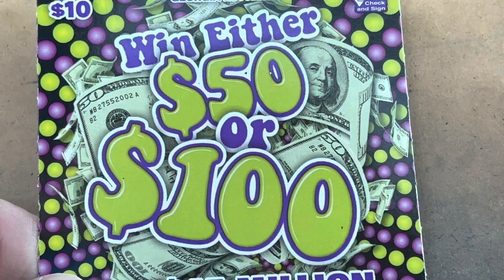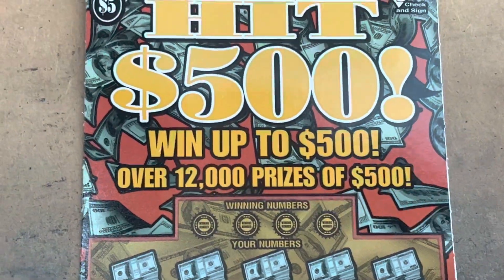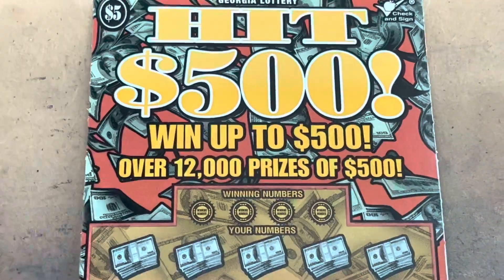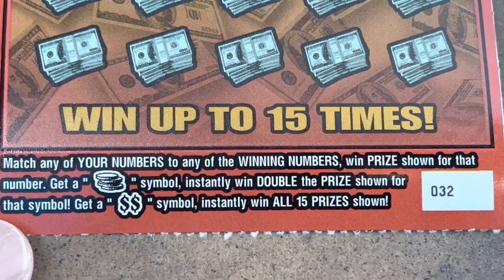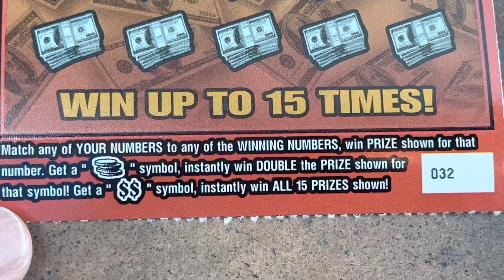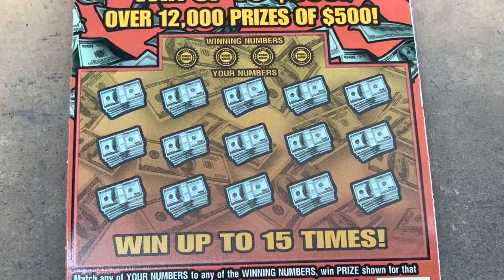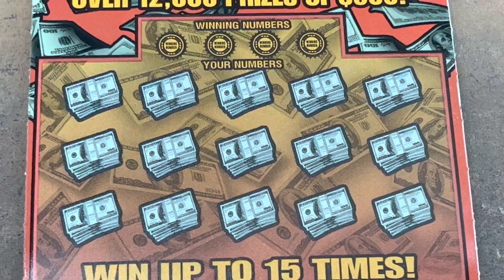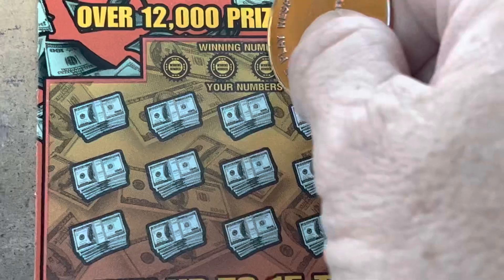You can win either $50 or $100, and then I thought we'd start out with the $5 Hit $500. We're on ticket number 32. There's the two symbols — the stack of coins doubles your prize, but that double dollar symbol wins it all. Most of the time it's at least $100. Let's get it.